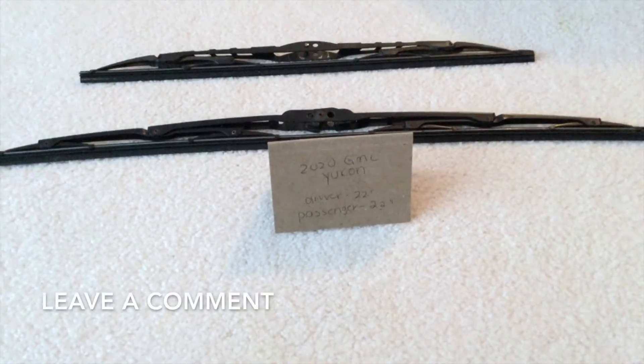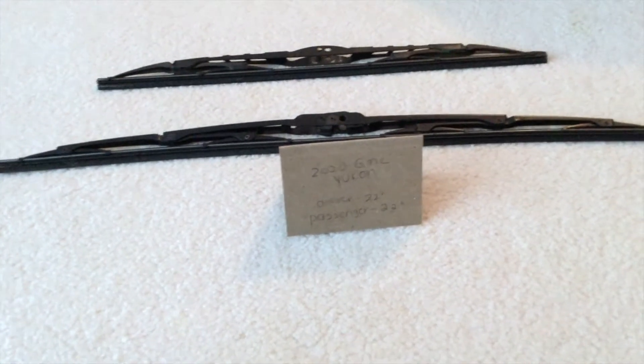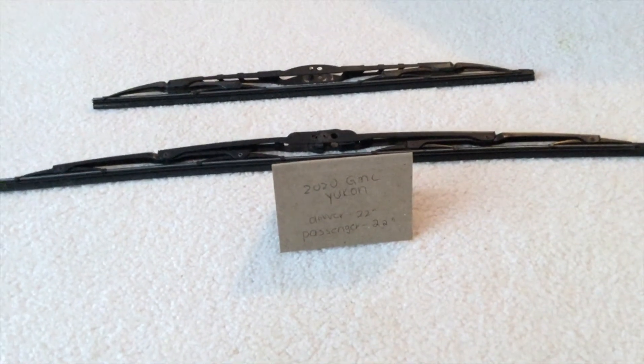22 inches for the driver's side and 22 inches for the passenger side. So the blade size is going to be the same for the driver and passenger side wiper blade. The wiper blade replacement size for the 2020 GMC Yukon is going to be the same size for the driver and passenger side.